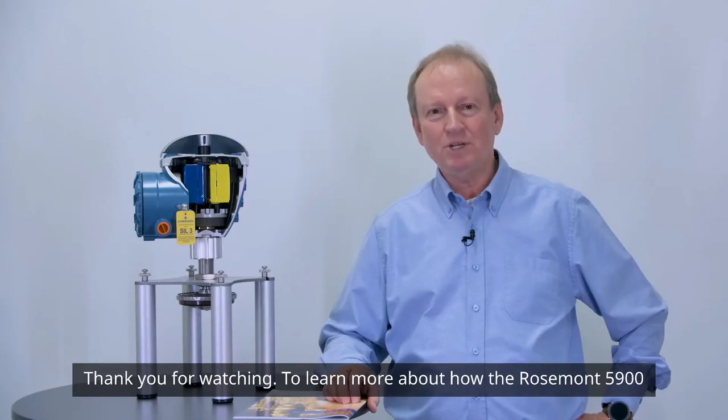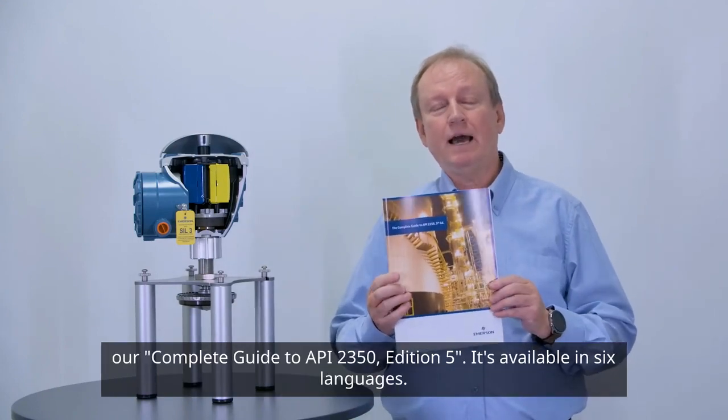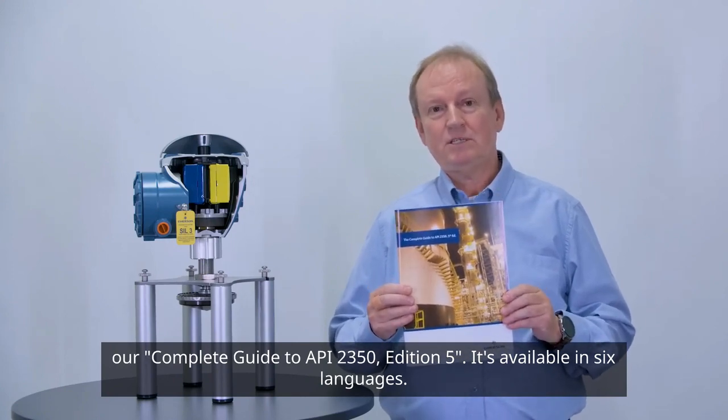Thank you for watching. To learn more about how the Rosemount 5900 2-in-1 radar level gauge complies with API 2350, download our complete guide to API 2350 Edition 5. It's available in six languages.